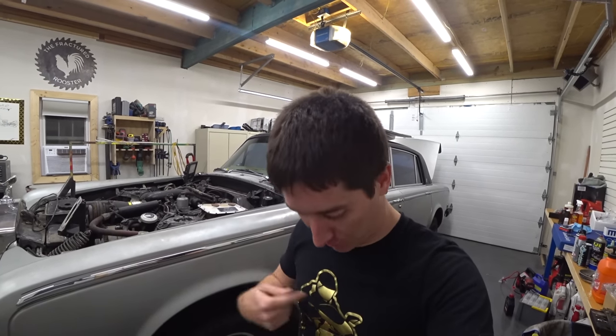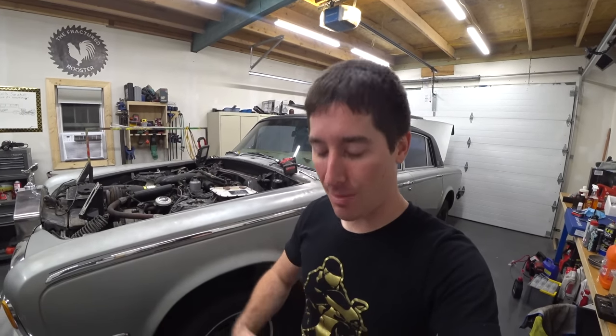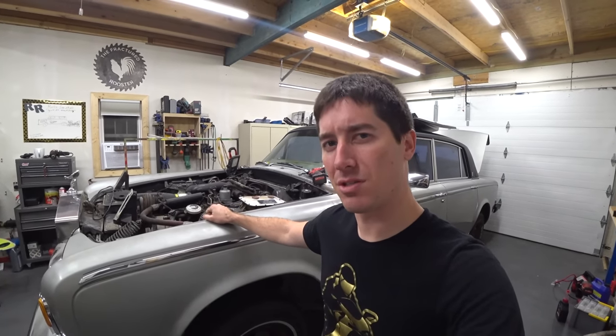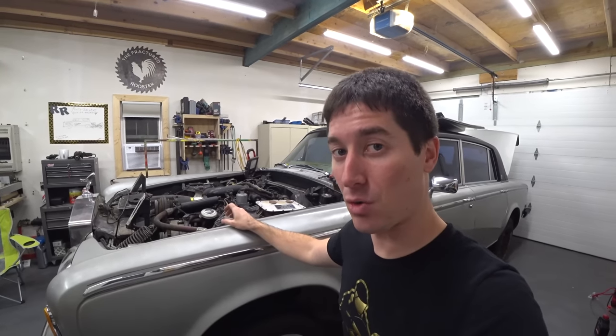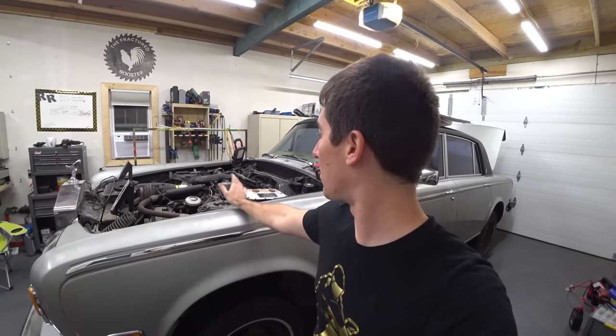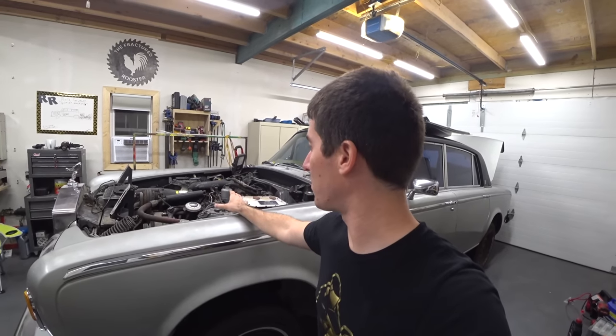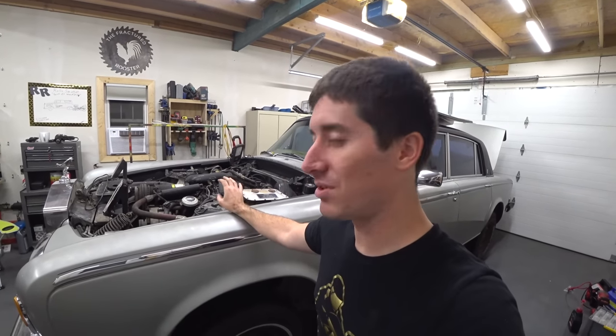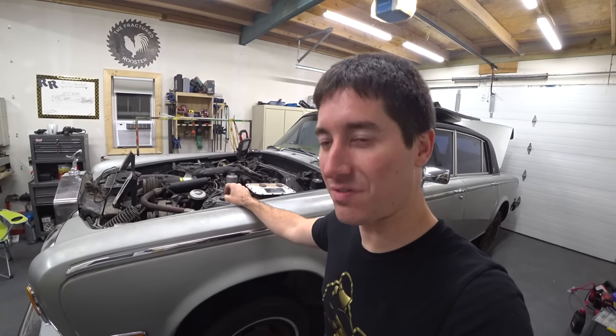Thank you guys so much for watching. Don't forget to head on over to shopwatchjrgo.com, check out the merch, find something you like, and maybe pick up a shirt. We'll get a shirt going for this thing too — it deserves its own shirt. So that is it for today, guys. Thank you so much for watching. Please like, share, subscribe, do whatever you want to do, and I will talk to you next time. Huge shout-out to Corbin and the Wizard — the Wizard also had one of these, and he's talking me through the TH400. We're learning things really, really fast.